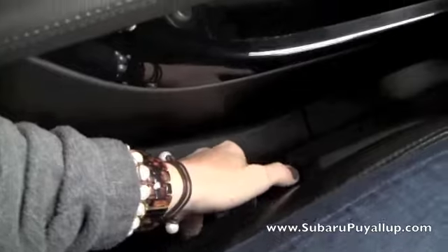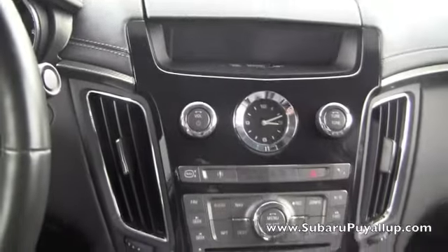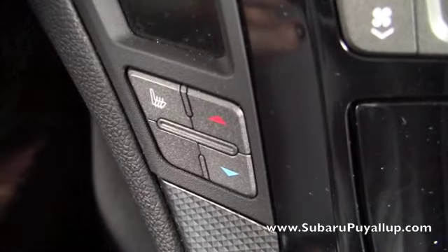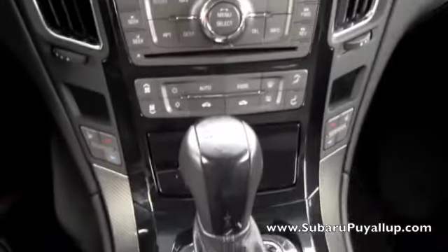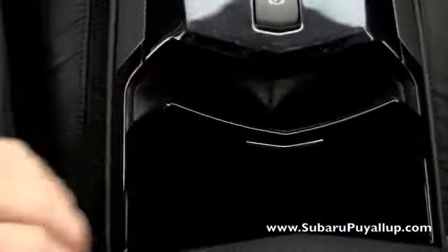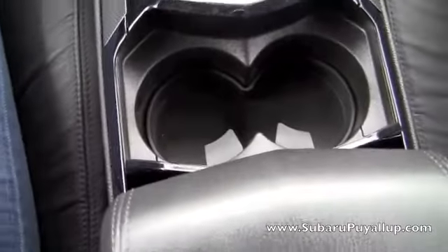And the seats are automatic. It's got the heated seats, cup holder, and the seats are leather.